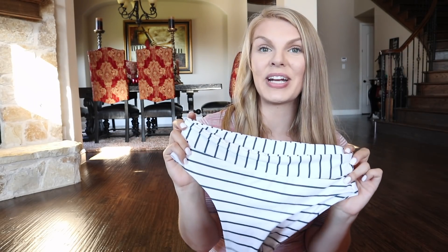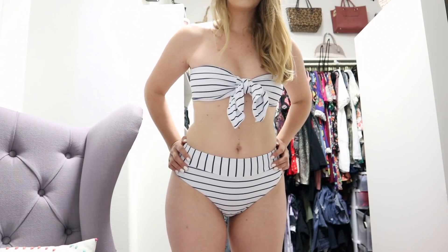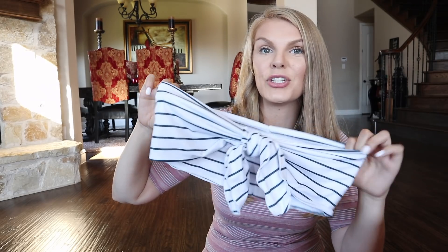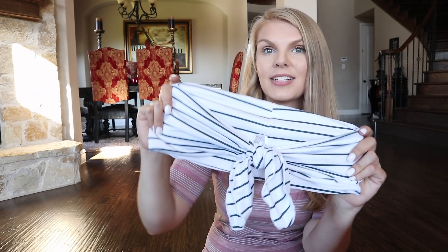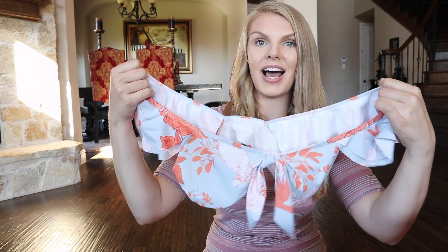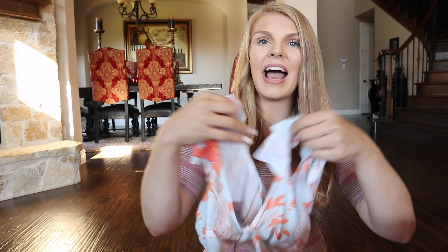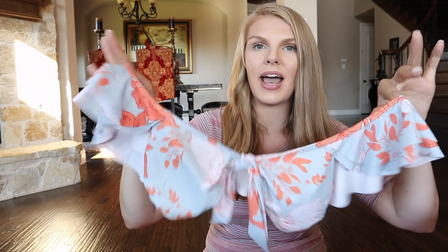This next swimsuit is so freaking cute. I absolutely love the white with the navy stripes. It is high-waisted, and again, it is cheeky — though not as cheeky as the last one. The top is a tube top, and I love the way the tube top fits. I will be wearing these with white shorts because I just love the way the top fits. I haven't found white bottoms I'm absolutely in love with that could go with these bathing suits, so I've held off on that, but white shorts will be so cute with it.